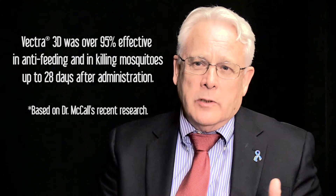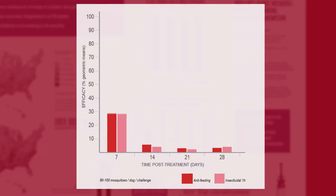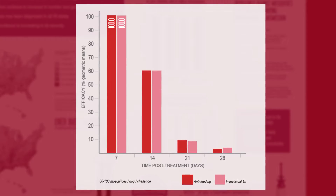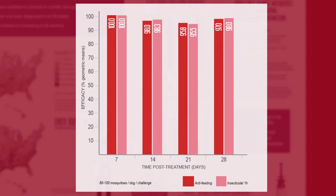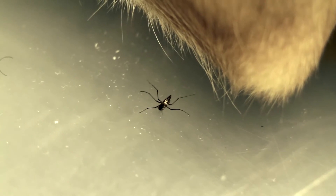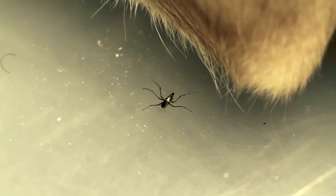And this is not only the mosquitoes that came in to feed on the dogs, but the ones that actually took a blood meal and then left — those mosquitoes were all dying also, so you're removing those from the population. I find the recent research presented by Dr. McCall on the efficacy of products that repel and kill mosquitoes in preventing heartworm transmission incredibly compelling and exciting. It's one of the most exciting things that I've seen in my career.